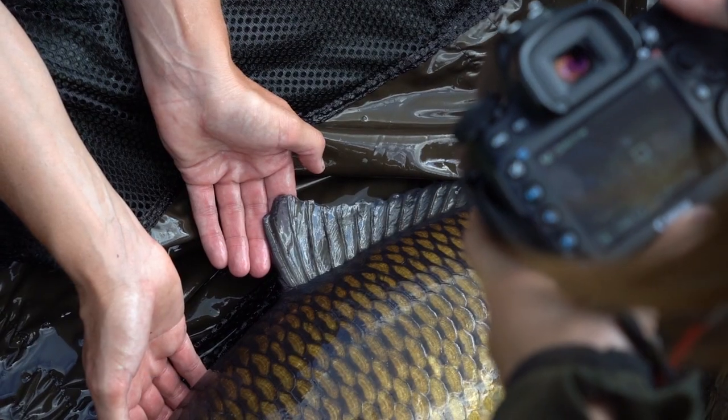Hello and welcome to another AD Quick Bite. In this video I'm going to talk you through how to get more interesting shots while you're out on the bank.